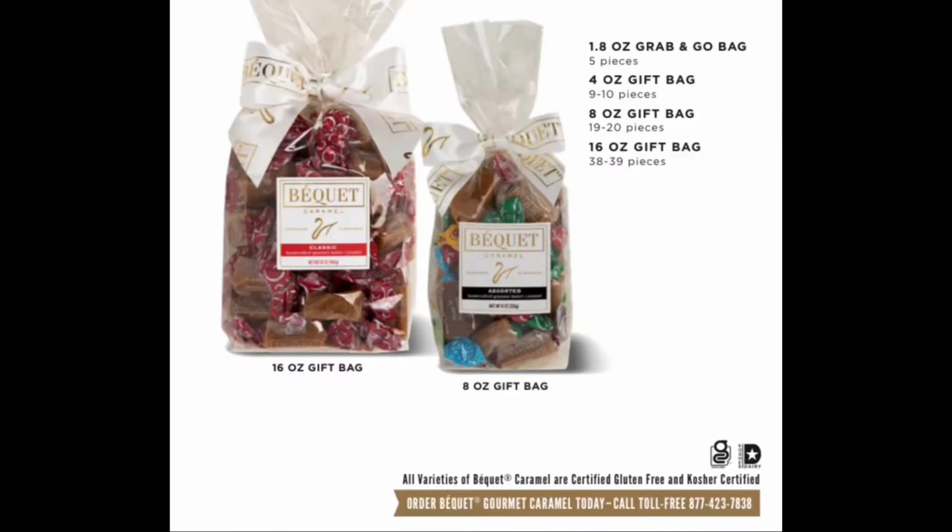You will be selling four, eight and sixteen ounce bags. This is an example of the eight ounce bag in the soul satisfying classic flavor. Our classic upscale packaging comes in four, eight and sixteen ounce gift bags. Each package is topped with Bekay's signature logo printed Boz.